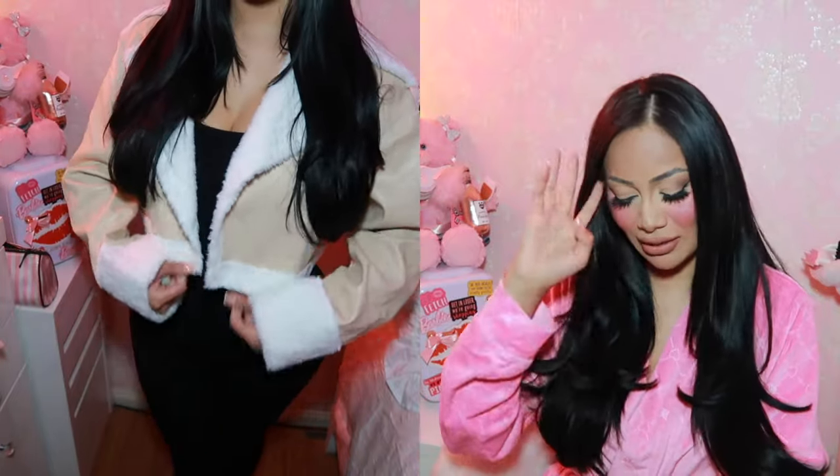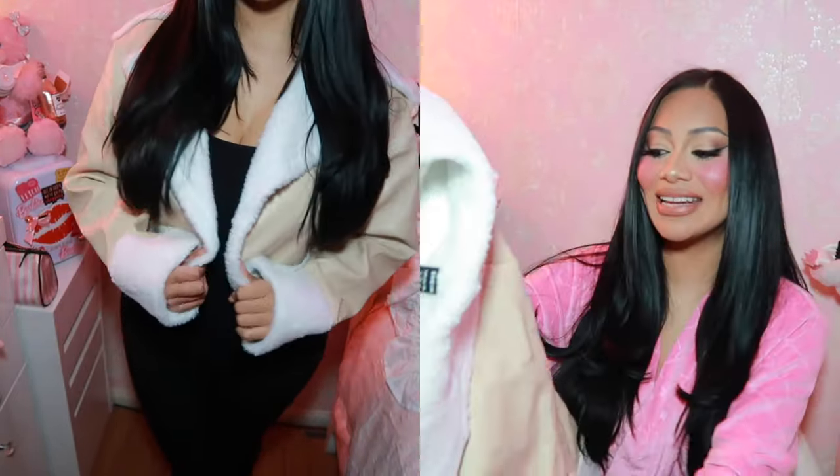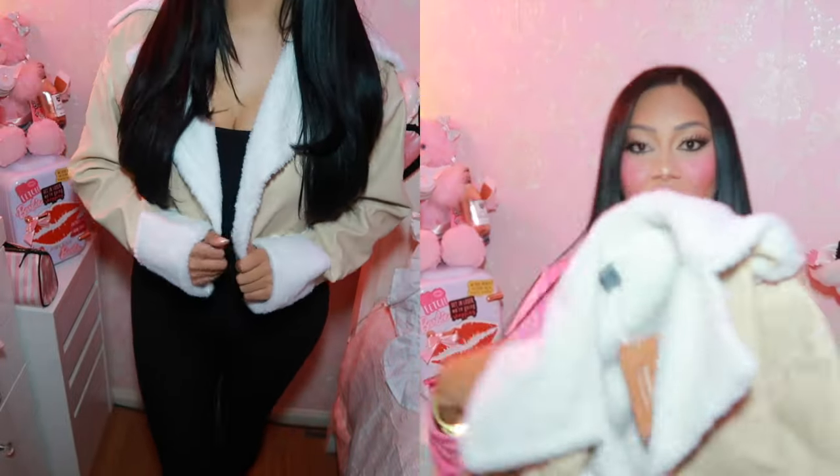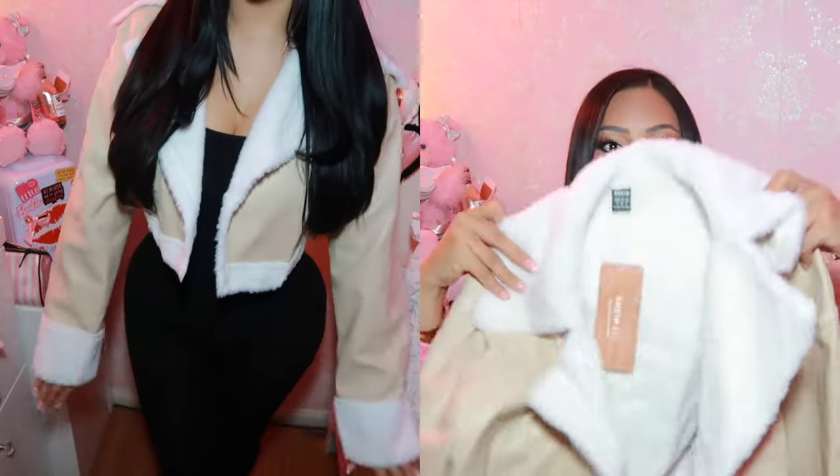This is the other jacket I was telling you about — I got it in a different color. I couldn't choose between the black one or the cream one, so I'm like, I'm just going to get both because why not. They're both really pretty but I got both — I can see myself wearing this in so many different outfits.